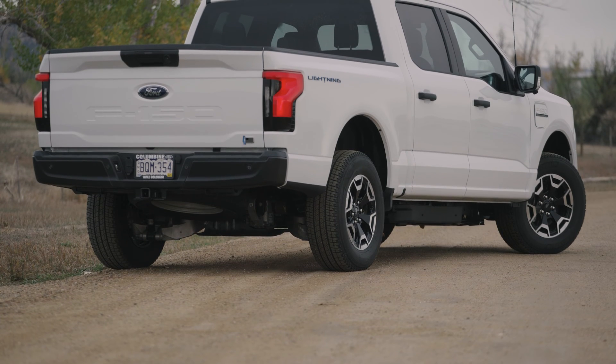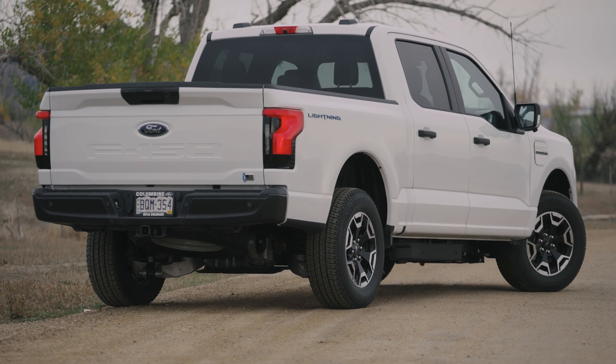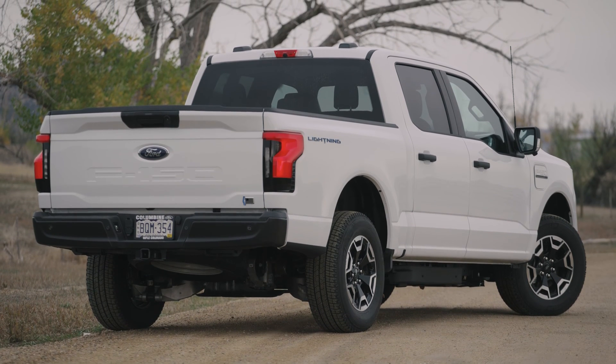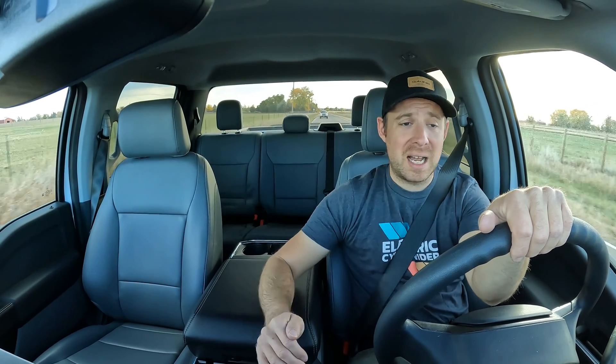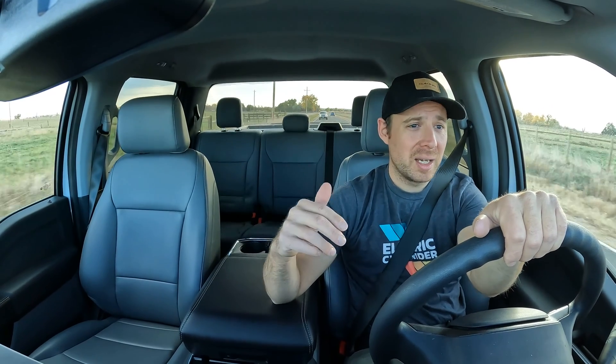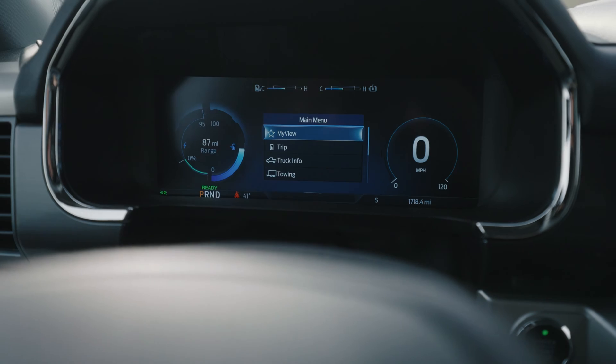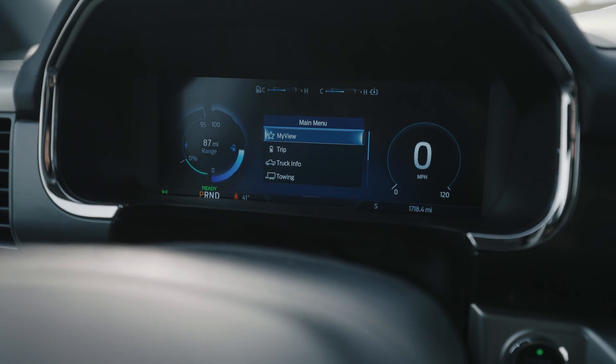This is the Pro model, which means it's the most basic version of the Ford Lightning. But calling it basic may be a bit of an understatement. Yes, it's got manual vinyl seats and plastic floor and some other plastic odds and ends — things you wouldn't find in some of the higher trim levels. But it is surprisingly well equipped, with a lot of features and creature comforts, way more than any base model truck I've personally ever been in.